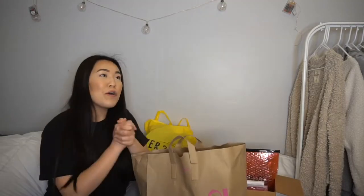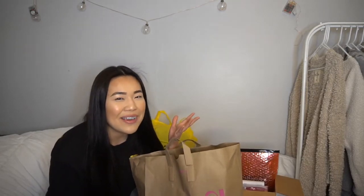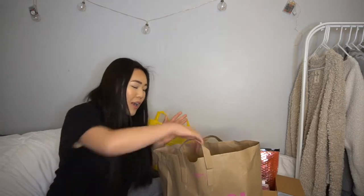Next is Daiso. I'm pretty sure we can all relate — whenever it's a discount store like Daiso, you end up spending money on things you don't really need but feel like you need. I'm not going to say I didn't need these things because I feel like I did — but honestly, it's so cheap you can't really be mad.